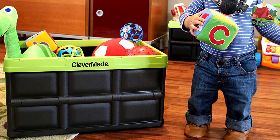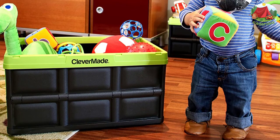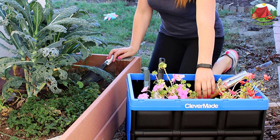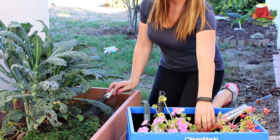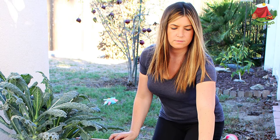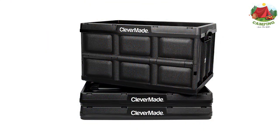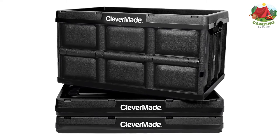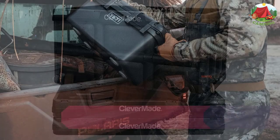Each box comes with a 46-liter capacity, which is more than enough for most camping trips, and the locking mechanism works well to keep valuables safe. These versatile containers can also be used around the home, office, dorm, RV, or on shelves in the garage — great for sporting equipment, tools, food organization, or even moving.